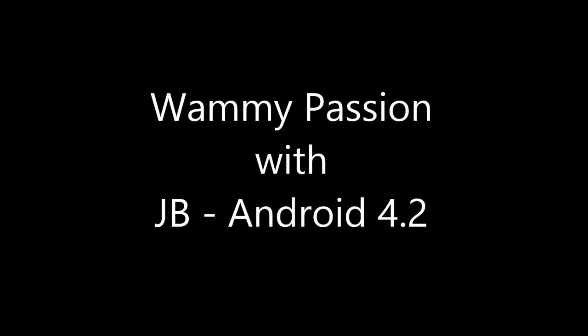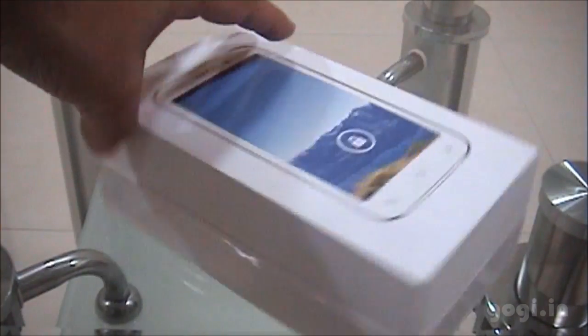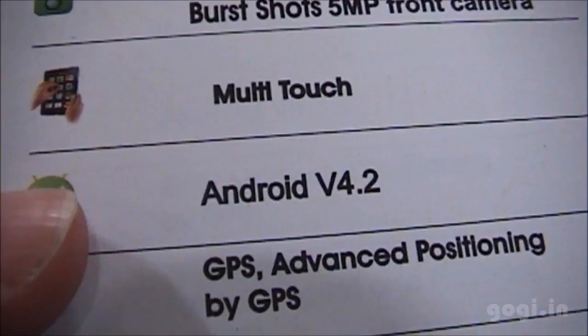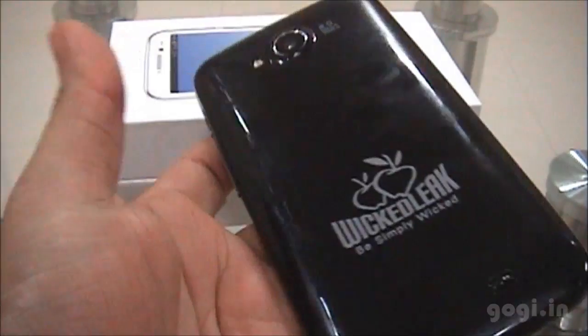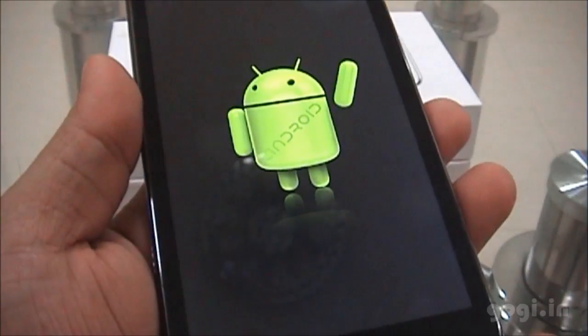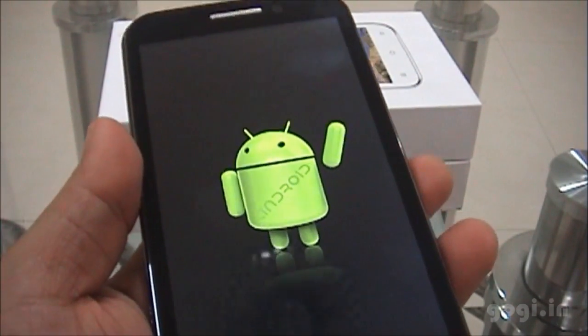Hello everyone, this is Kogi from Kogi.in and I am here once again with the WAMI Passion with Android Jellybean 4.2. This is the WAMI box pack and as you can see the Android 4.2 version is mentioned on the rear side. I have already done a review on the WAMI Passion — you can check out my previous review. For now we will check the features in the 4.2 version and the benchmark.